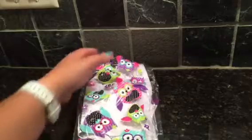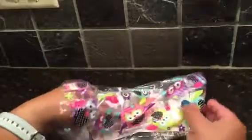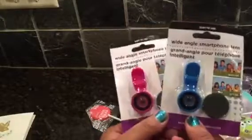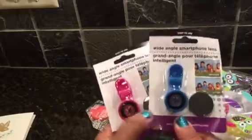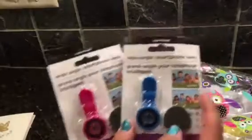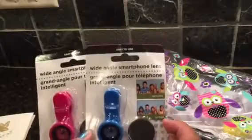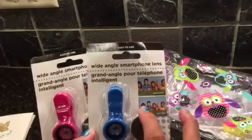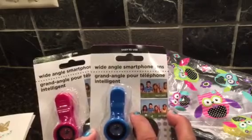She saw my haul and she saw that I was looking for these - yay! She gave me two. Thank you so much Lisa! She got me the pink and the blue wide-angle smartphone lens. This is the before and then the after - you can see how it fits a whole other person and a half in there!